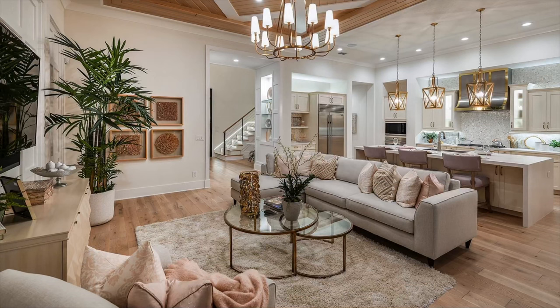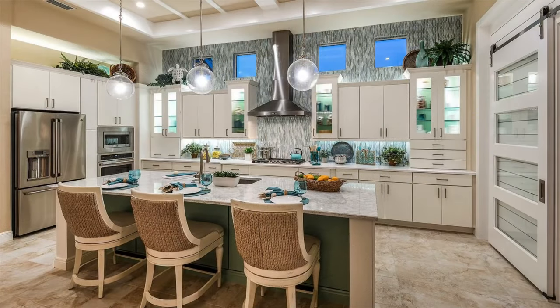Our interior photography delivers optimal lighting and precise staging so that each room is presented at its very best.